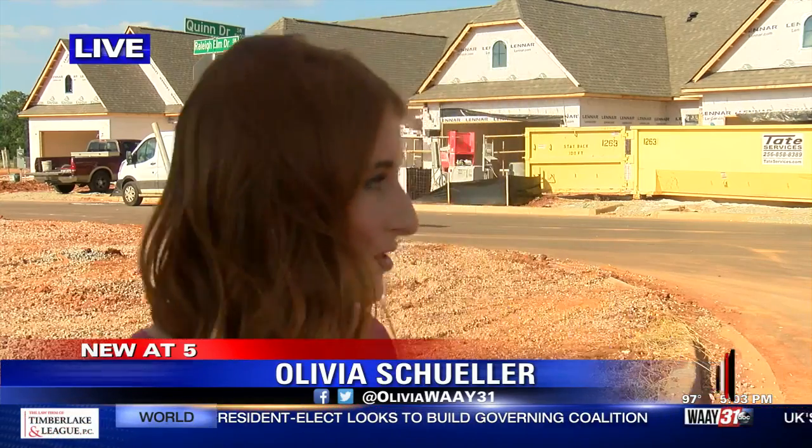In the construction business, there are different phases that have to be completed in order to get the final job done, but they're working right now so that they can get families into these homes. Reporting live in Madison, Olivia Schuller, Way 31 News.